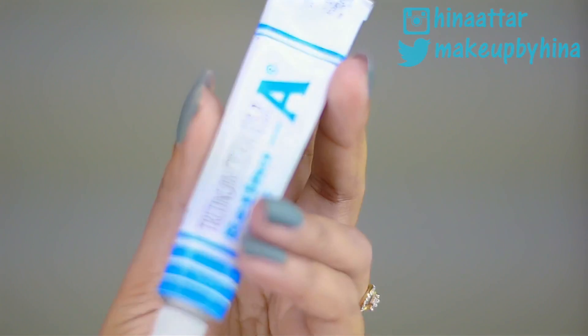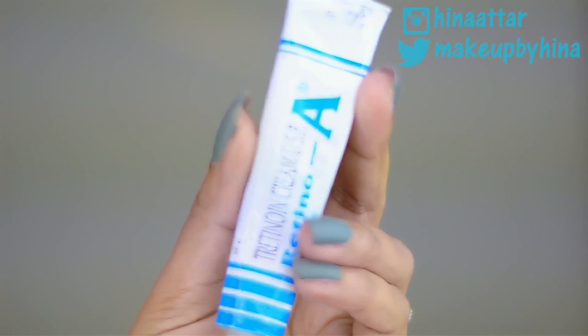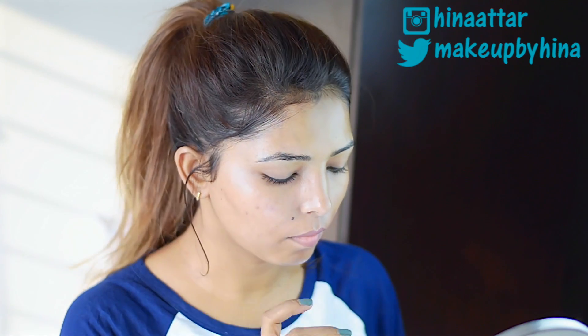I quickly massage this cream into my skin. Massaging my face is one of my favorite parts of my skincare routine — I do it with all my products. And I'm not going to forget my neck!